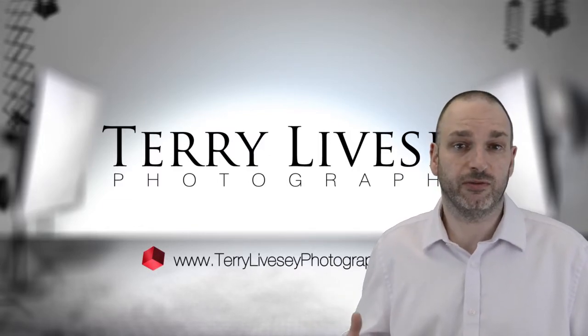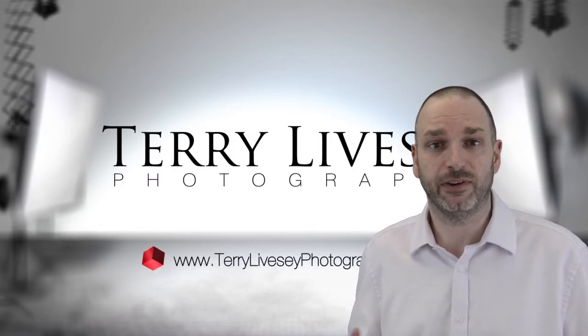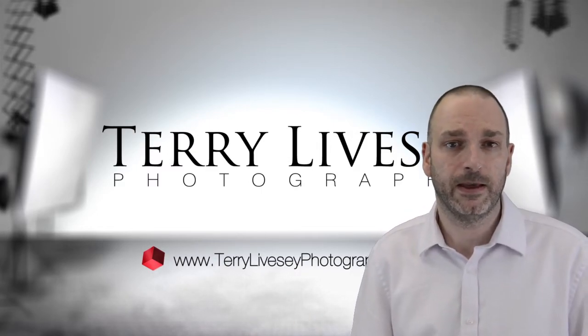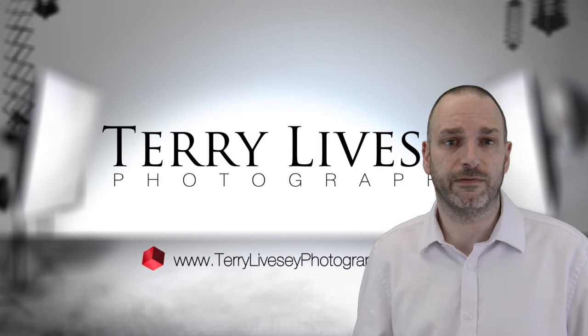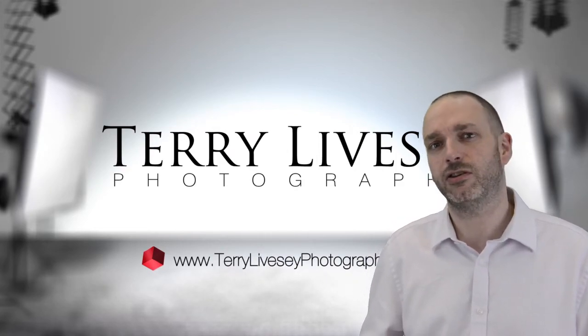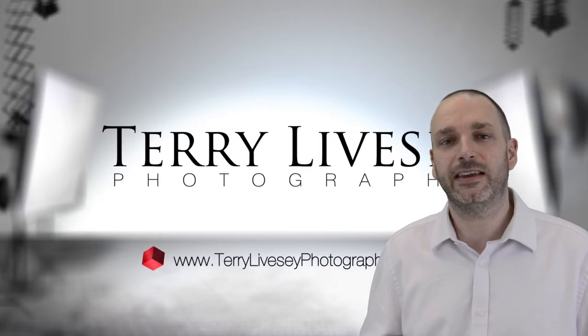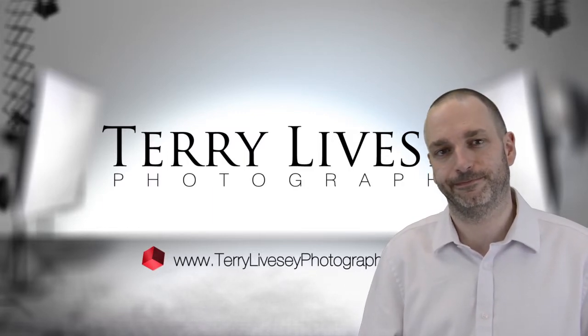At the end of the video, I'll show you some behind the scenes time lapse of how we set up the studio and how easy it was to accomplish this setup. So next time you're considering a video, have a think about how you can make it a little bit different and stand out from the crowd and get your message across.